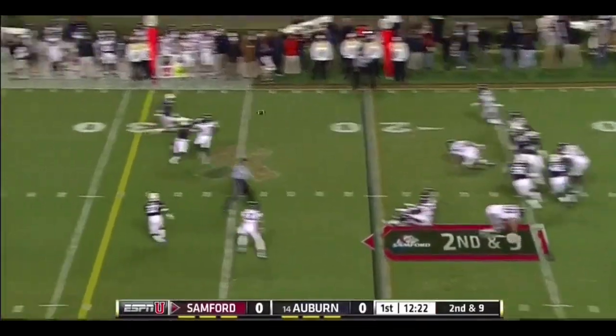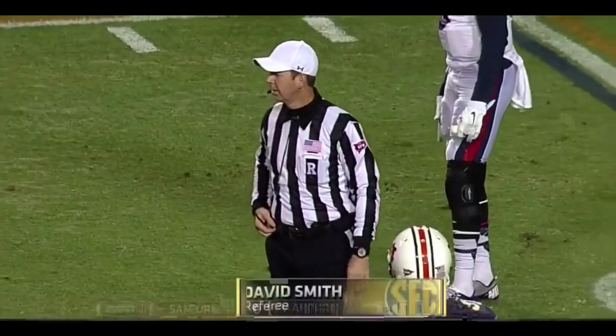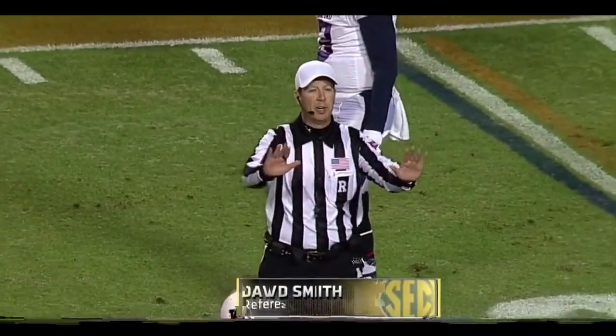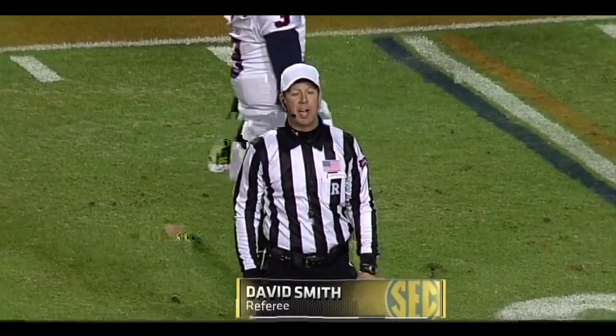This defense has not played well the last five games. There's a penalty flag — pass interference on the defense, number six. Ball will be placed at the spot of the foul. First down.